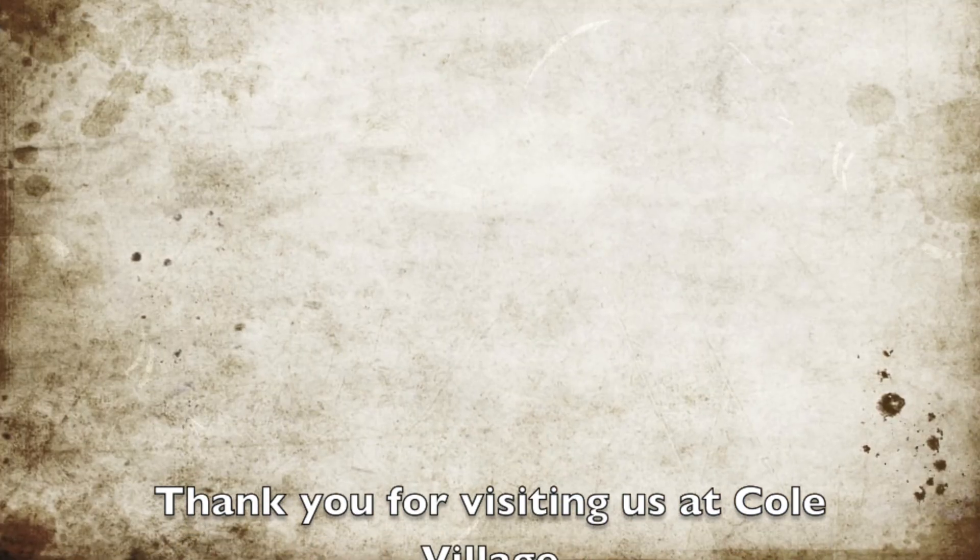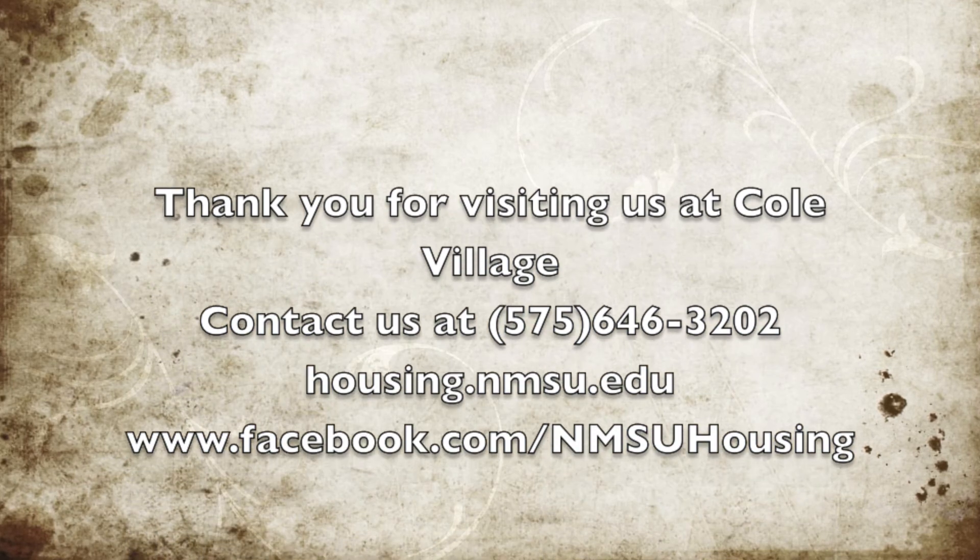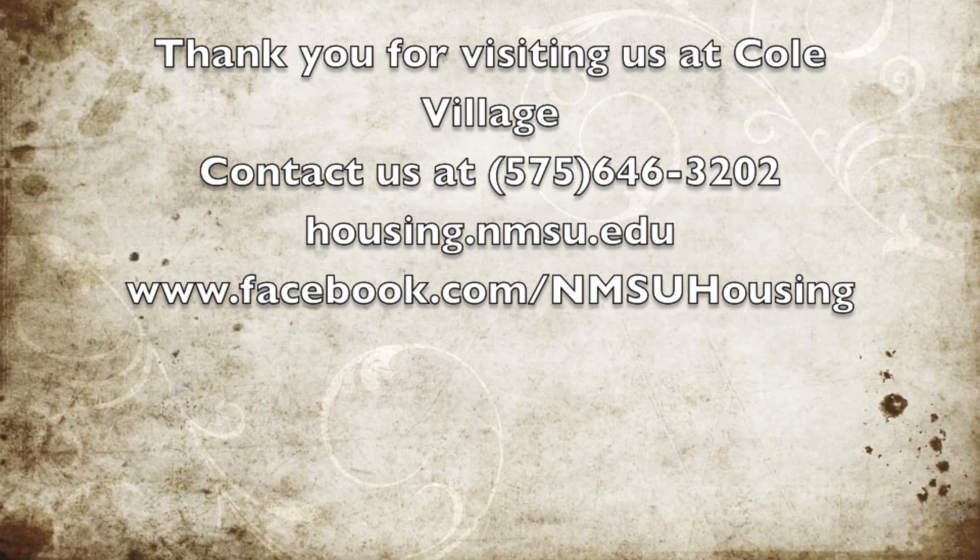Thank you for visiting Cole Village. If you have any additional questions, please don't hesitate to contact us at our office. Our number is area code 575-646-3202. Thank you and have a great day.